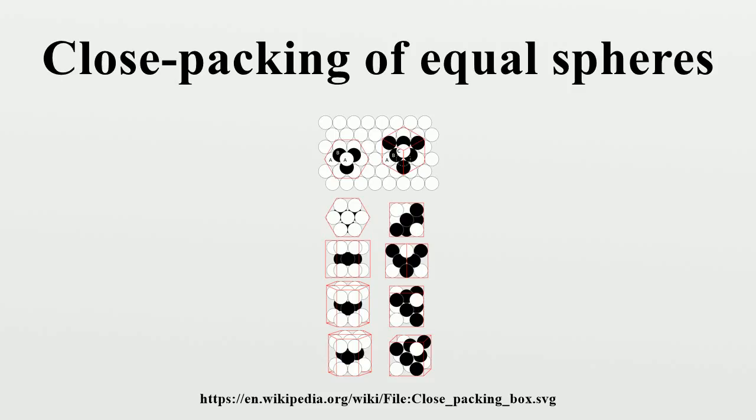Cannonball Problem: The problem of close packing of spheres was first mathematically analyzed by Thomas Harriot around 1587, after a question on piling cannonballs on ships was posed to him by Sir Walter Raleigh on their expedition to America. Cannonballs were usually piled in a rectangular or triangular wooden frame, forming a three-sided or four-sided pyramid. Both arrangements produce a face-centered cubic lattice, with different orientation to the ground.